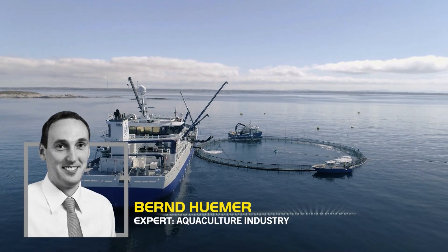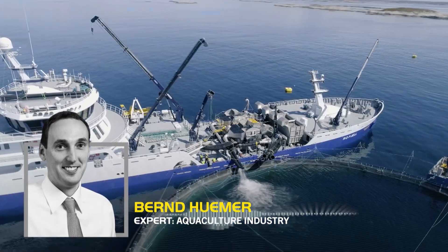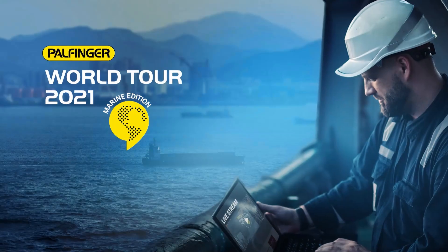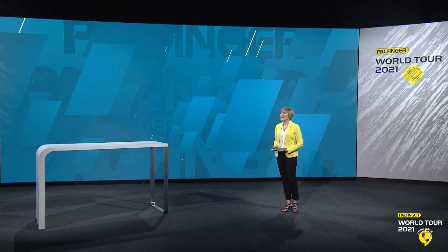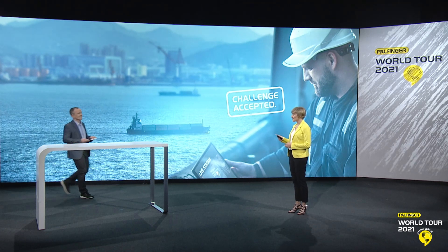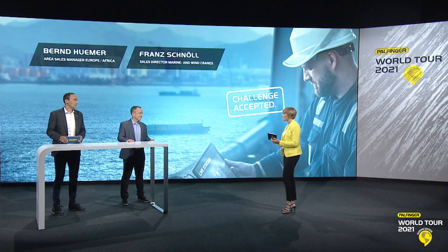The demands of the aquaculture sector are constantly increasing. You need reliable solutions that keep evolving and fit all your different needs. This expert talk will focus on solutions for the aquaculture industry. Joining me in the Palfinger World Tour studio are two experts: Franz Schnöll, Sales Director of Marine and Wind Cranes, and Bernd Huimer, Area Sales Manager for Europe and Africa.